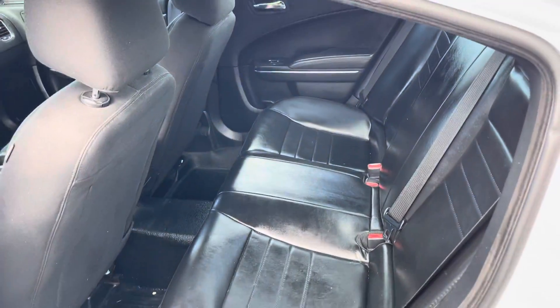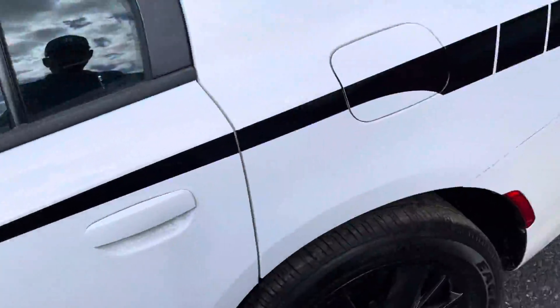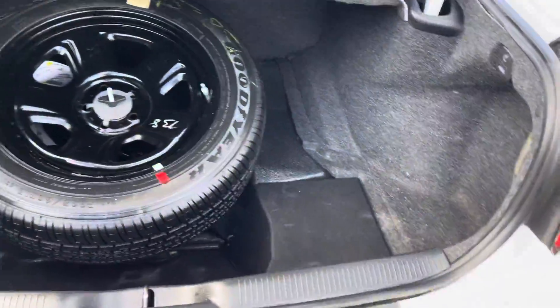Nice big back seat, vinyl back seat — easy to keep clean. Inside curtain airbags, nice big trunk, full-size spare.